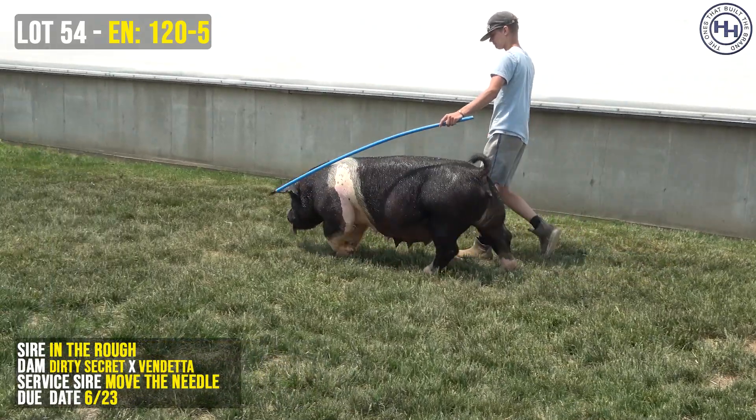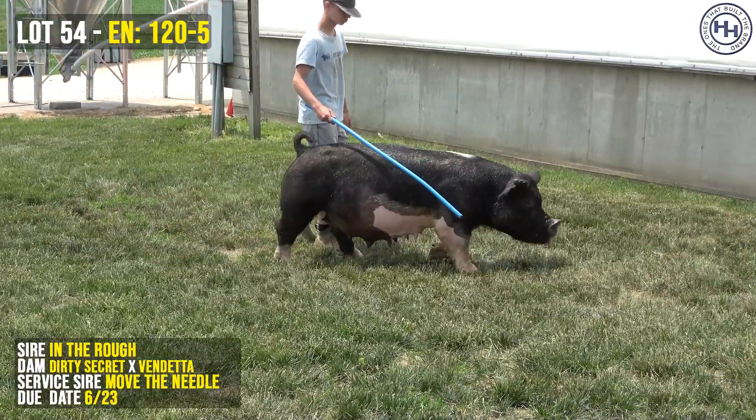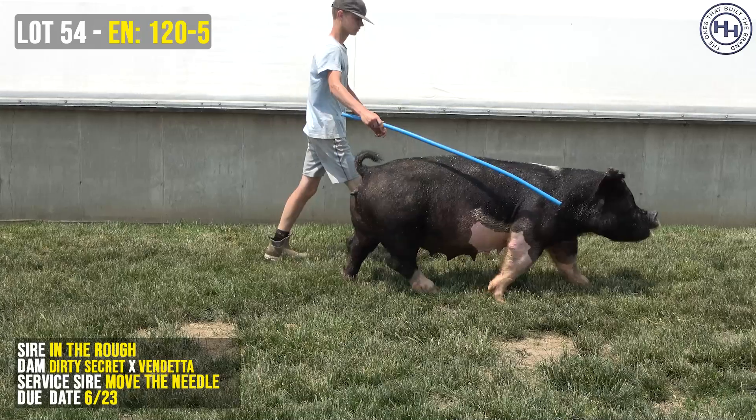This is a neat one. She's bred a little different than some of them, but not really, because we're still dealing with a provoked son. We've still got two shots of dirty secret in the pedigree, but she's bred to move the needle, and I think this could be really neat.